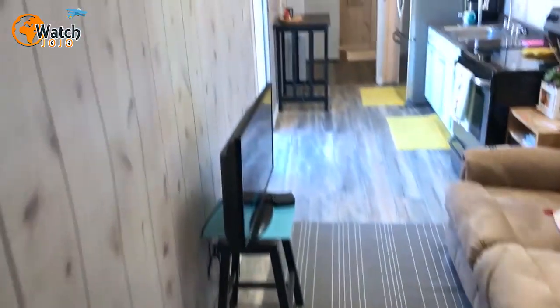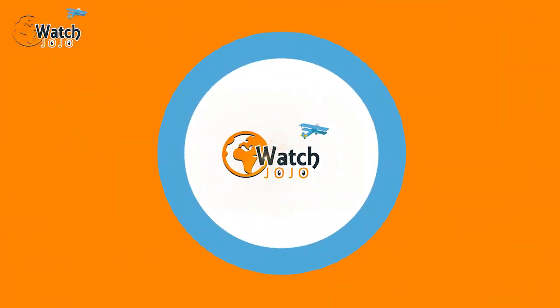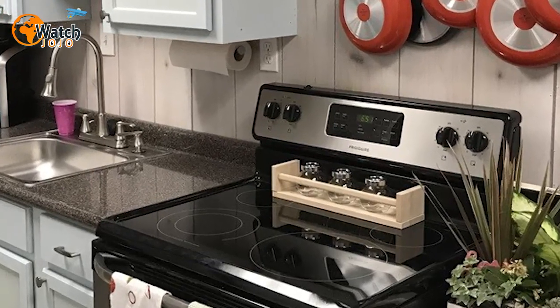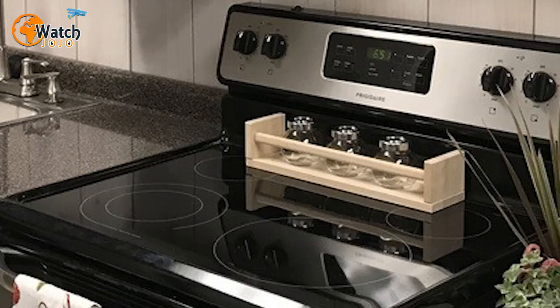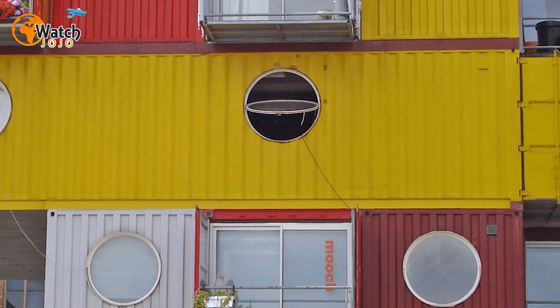Choosing a smaller home can give people greater financial freedom. In the United States, people will spend up to half of their incomes on housing costs, and as a result around three quarters of the population live from one paycheck to the next. However, the tiny house movement offers people another option. One of the most popular styles of tiny homes is in fact the humble shipping container.